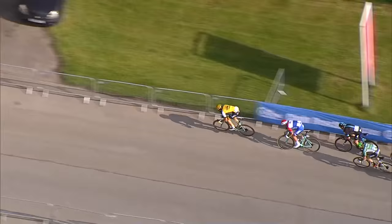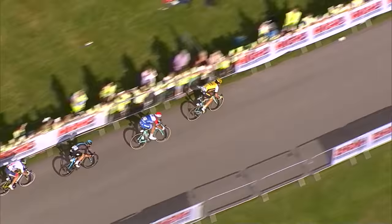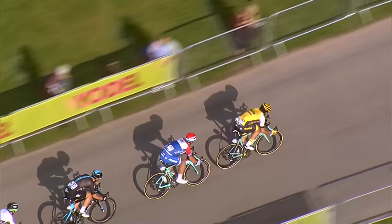As they take the right-hander, they're heading towards the technical section. Sky are in the shake-up as well. This is going to be some charge for the line. Over the right-hander now. It's still Lotto NL Jumbo with the first two positions, and the Dutch champion Groenewegen in the blue, white and red, sitting in second wheel position.